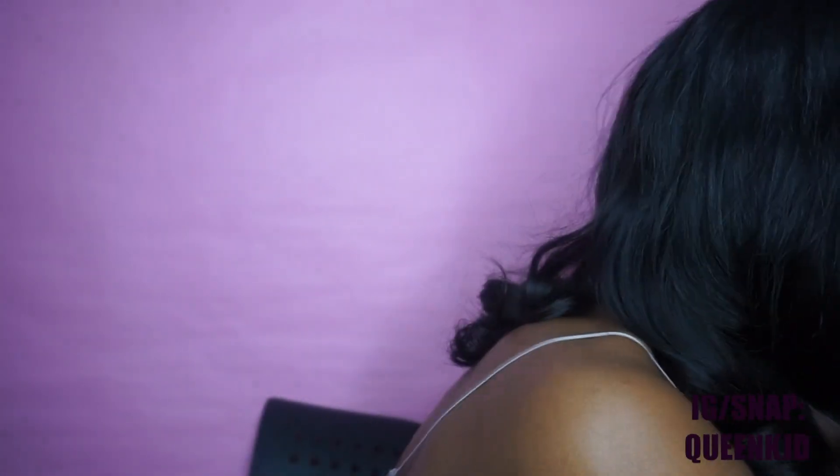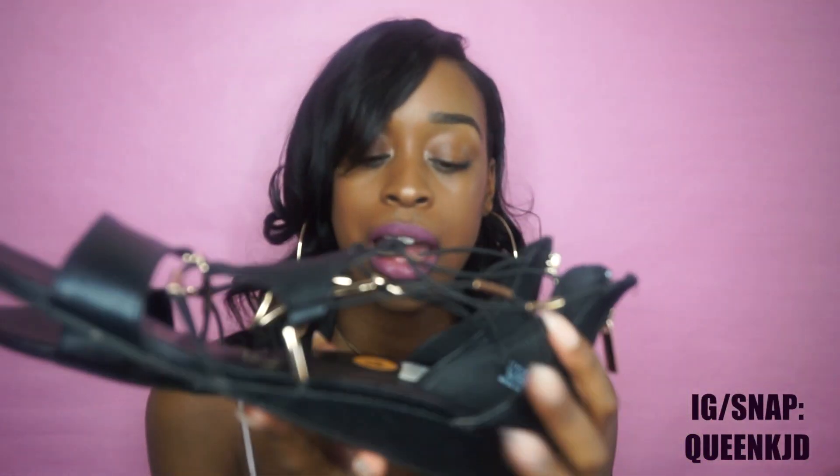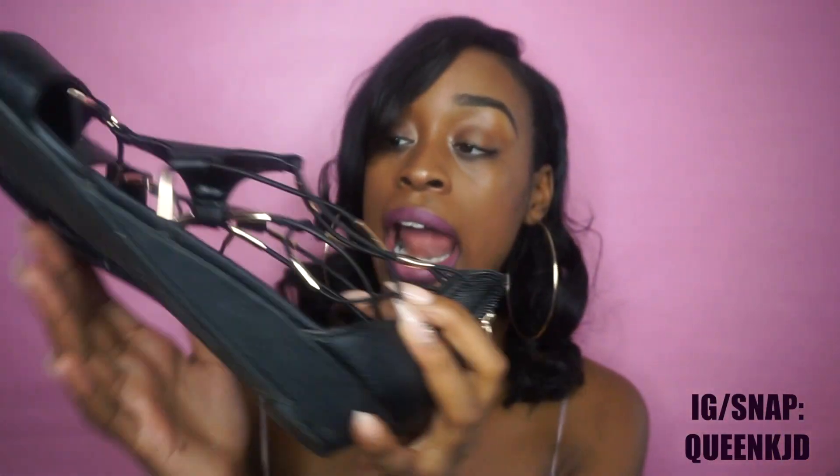Moving along, I got some sandals — and I never realized how into straps I am, but literally all the shoes have straps! These are black sandals with a little wedge heel. I love shoes that click when you walk — it makes me feel empowered. These were on sale at Ross for $8.99! They look leather and don't look cheap at all. Very comfortable and super cute.